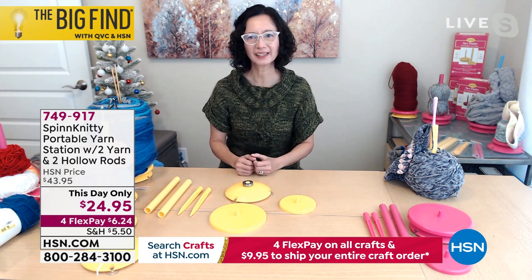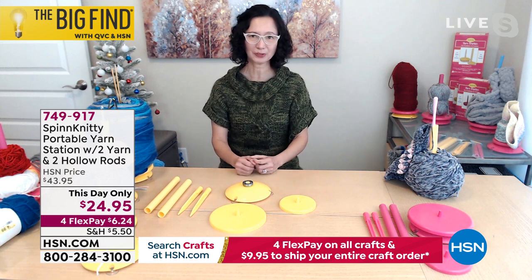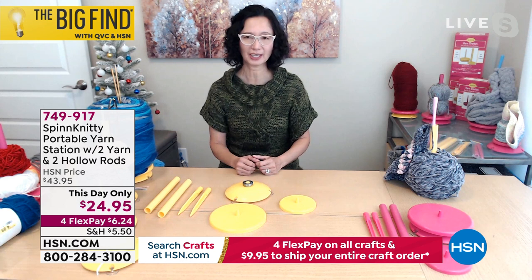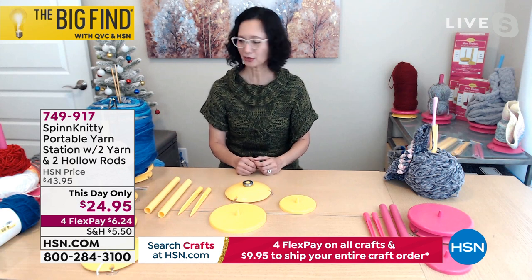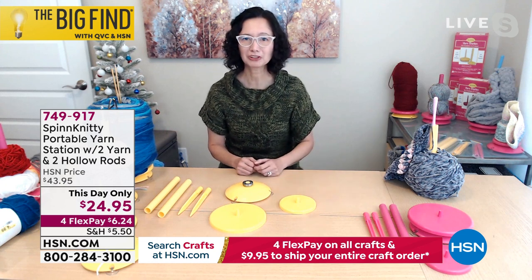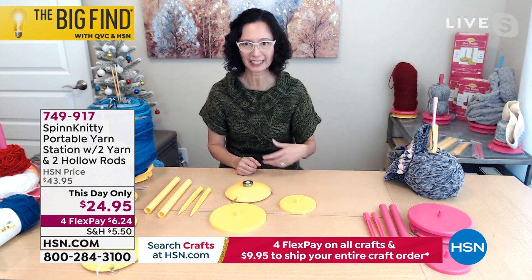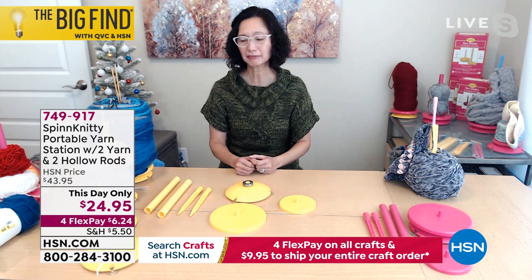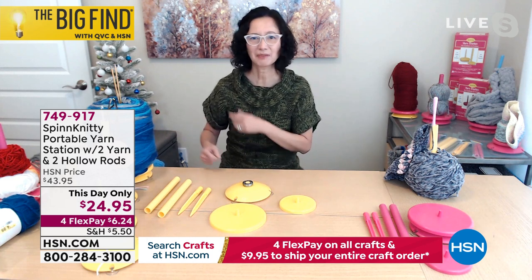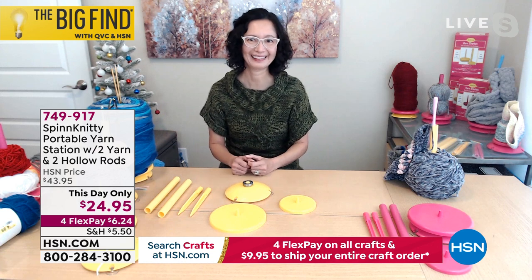My husband and I spent almost a month in the hospital. At that time, I was trying to relearn how to crochet and knit again. I got frustrated with yarn falling off the table, then falling on the floor, getting knotted. It's not really fun pulling yarn off the couch, which gave me shoulder pain.